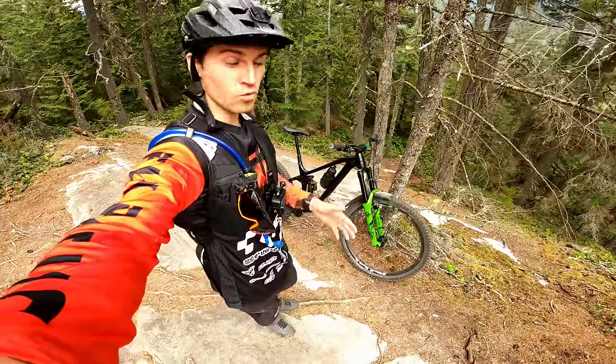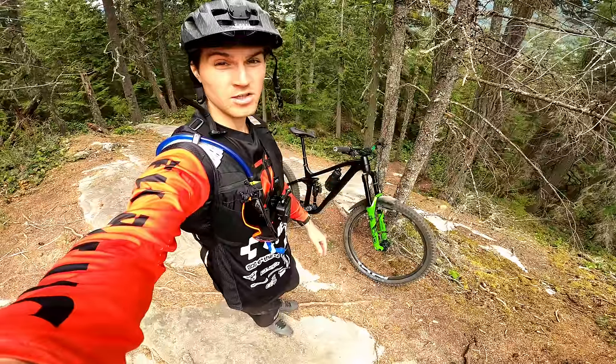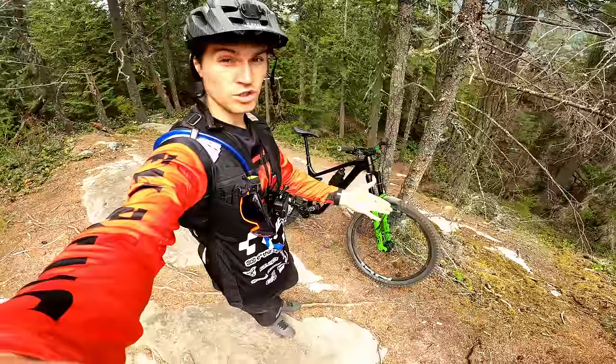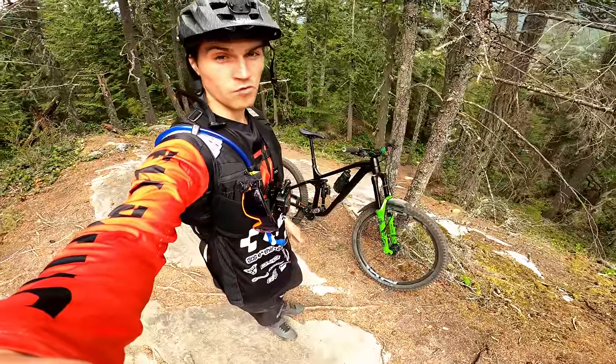Hey guys, welcome back for a new trail preview. We are in Squamish today and we are going to ride one of the hardest and most technical trails there is around here. It's called Treasure Trail. I didn't want to do this video right now, but there is an important reason why I'm doing it.